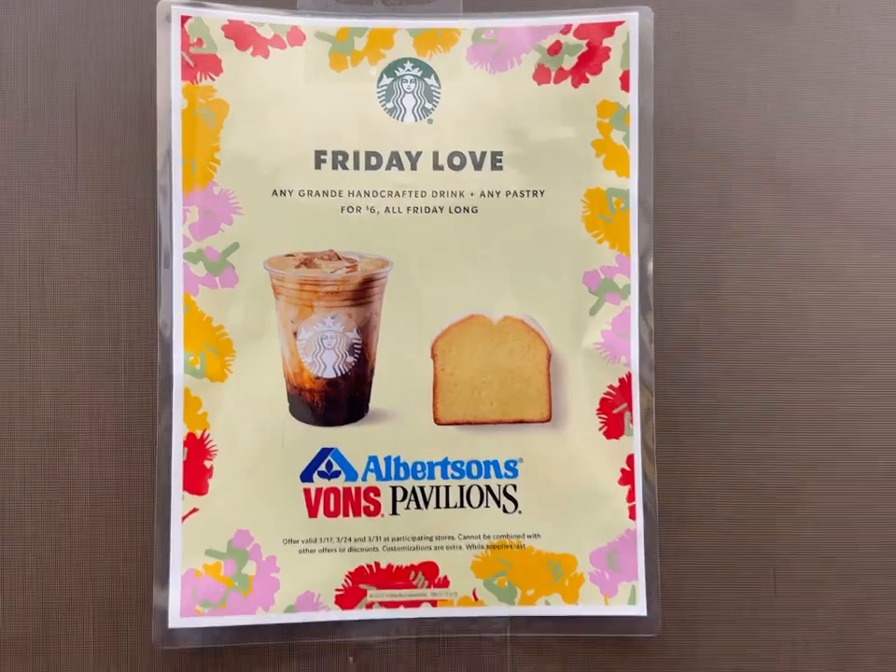First off, it's Five Dollar Friday — there's a six dollar deal at Starbucks. They call it Friday Love, and I had five dollars off a five dollar purchase, so I actually got a grande drink and a pastry for free.